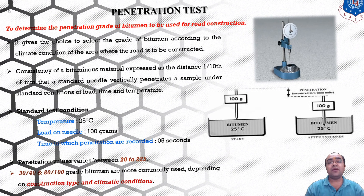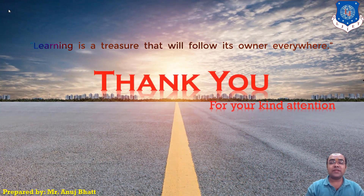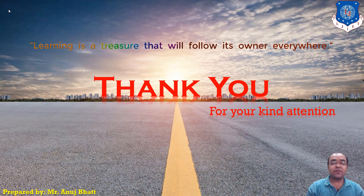With this, I am concluding this lecture. I hope students you understand the emulsions, modified bitumen types, as well as the penetration test procedure and its standard condition values. We will see you in the next lecture.